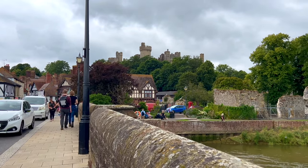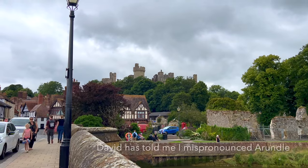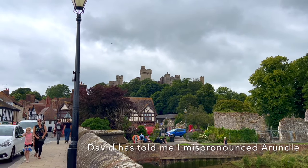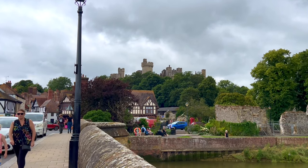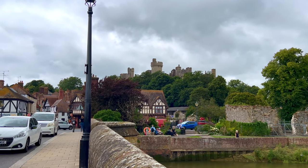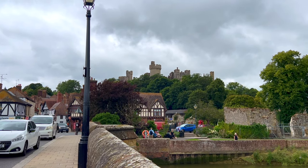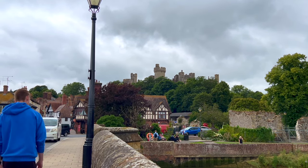We left the New Forest under a beautiful blue sky and now we're in Arundel, just before Brighton. There's Arundel Castle up on the hill, and it's cold, blustery, and a bit spitting. I'm in a lovely summer dress with my jacket over the top — I can never tell what the weather's going to do.